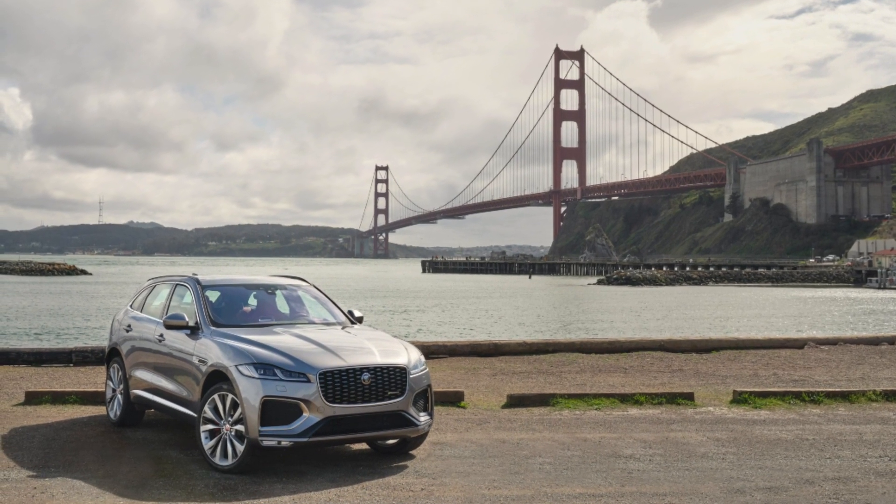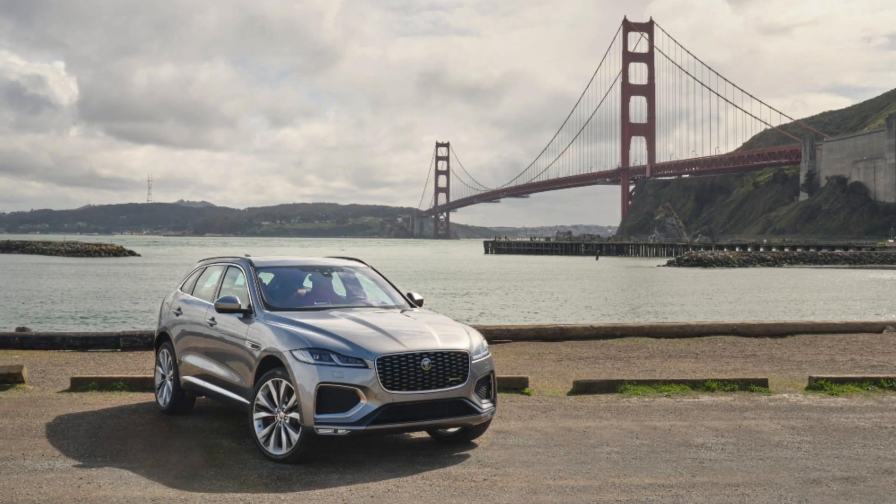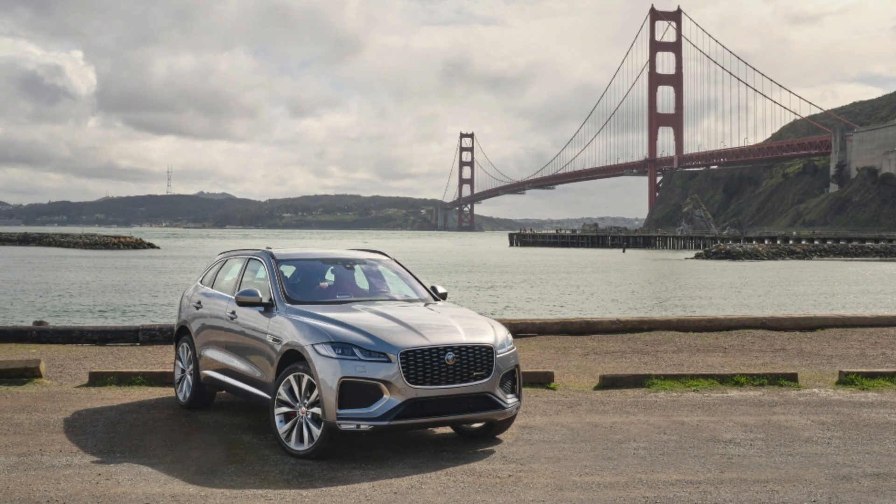For those who are worried about range, or perhaps do a lot of miles every single day, and they do want a premium SUV, then an F-Pace plug-in hybrid might be a great option.